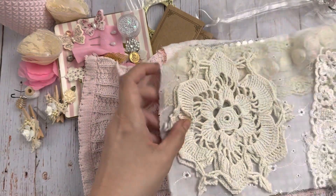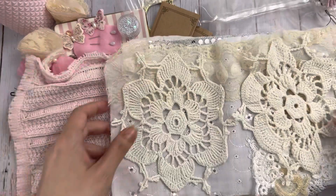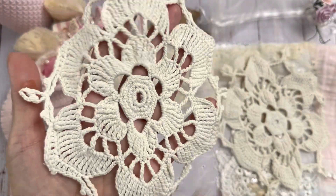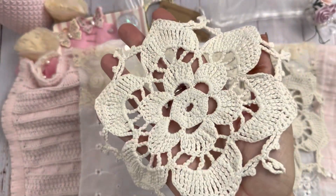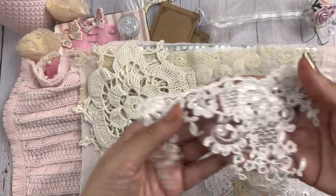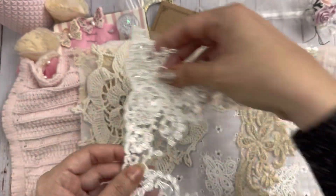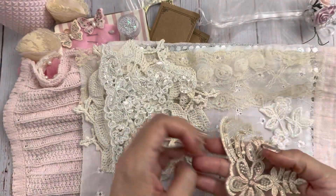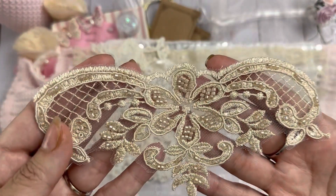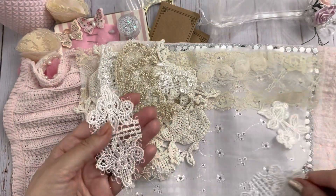Oh, did she make it like a book? That's so cute! Look at these gorgeous doilies — so pretty, you get two of those — and then this pretty blingy trim.